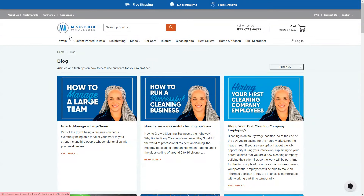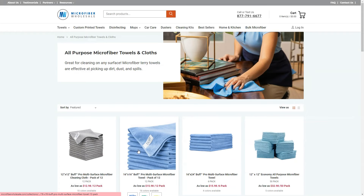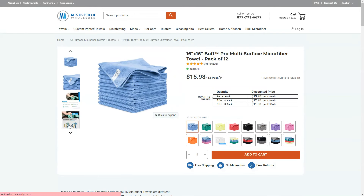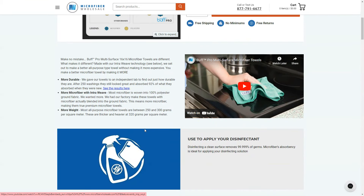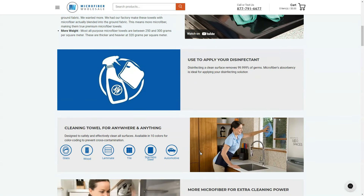B2B businesses also make sure they have high quality images of their products, and in some cases videos too. Within the images they'll also have infographics to explain the product better, how-to videos so you know exactly how to use the product, and if possible some before and after results. So very similar content to B2C, but written and presented differently for B2B audiences.